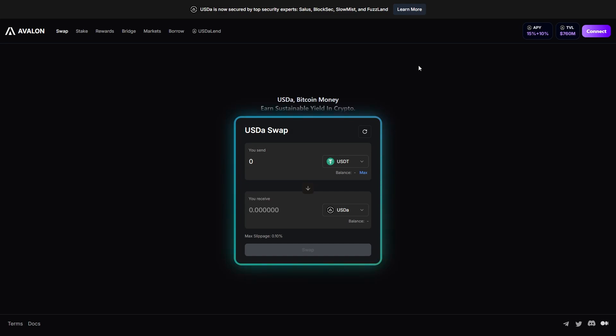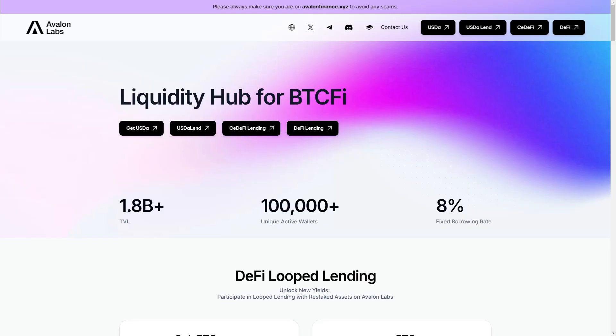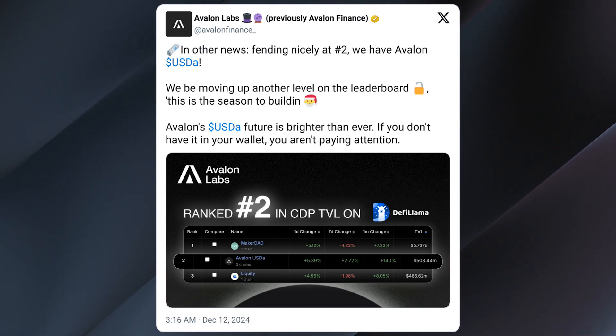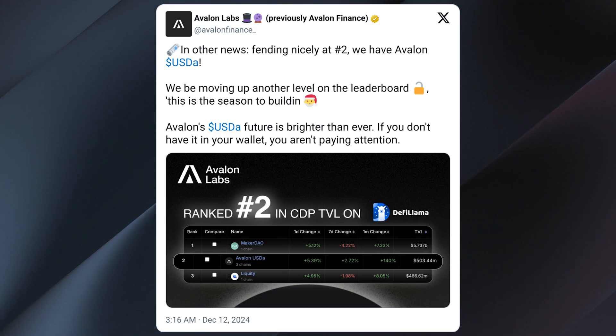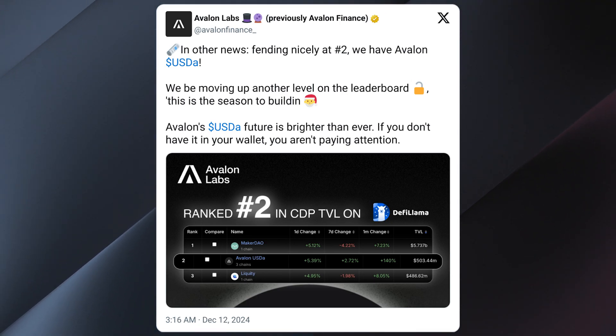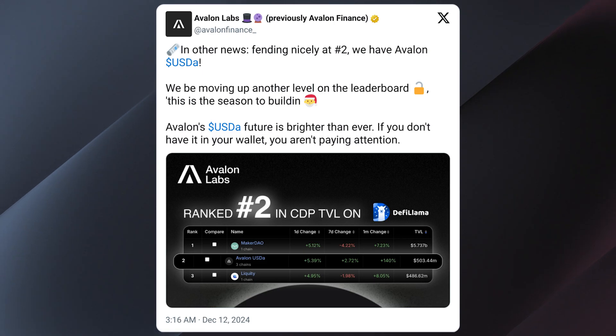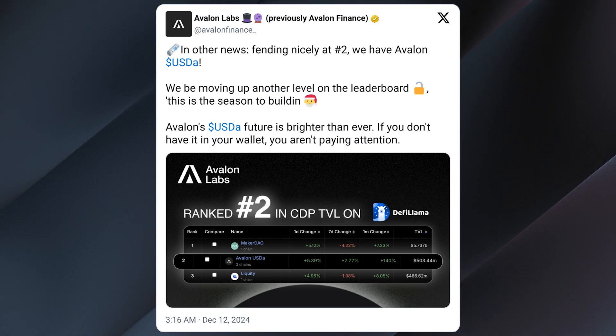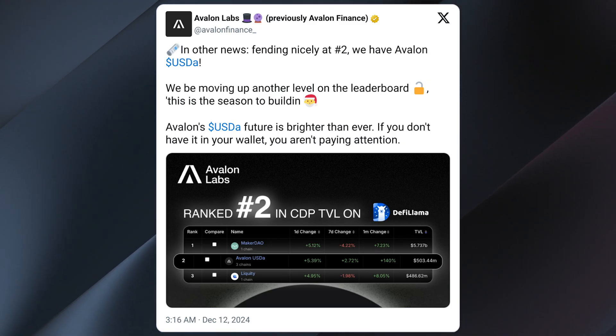You can find all links in the description section. Shortly after the launch, USDA moved up to second place on DeFi Llama's leaderboard. Total TVL is 505.31 million right now. As highlighted in the tweet, Avalon's USDA feature is brighter than ever. If you don't have it in your wallet, you should be paying attention.